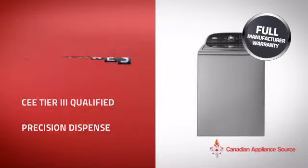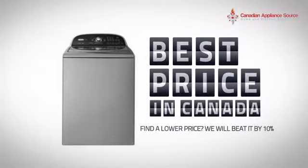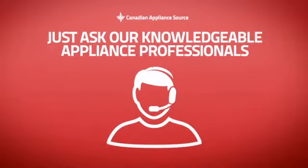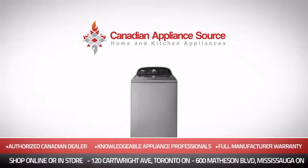it's the optimal choice for many customers. Why buy your washer at retail prices when you can get it at the best price in Canada? And if you're not sure which washer you should choose, just ask one of our knowledgeable and expert appliance professionals. Order now and get your dream washer directly to your door at Canadian Appliance Source.